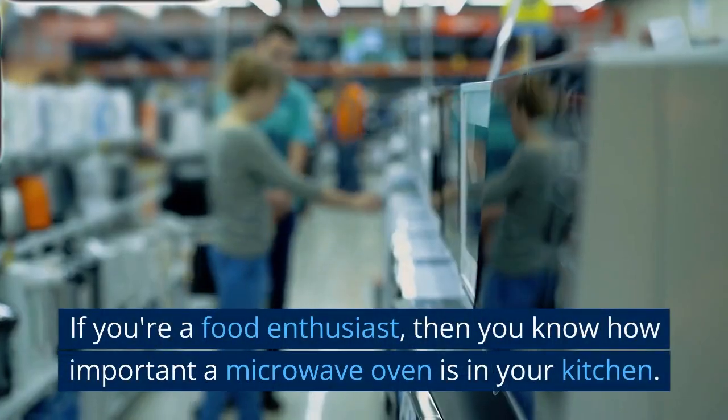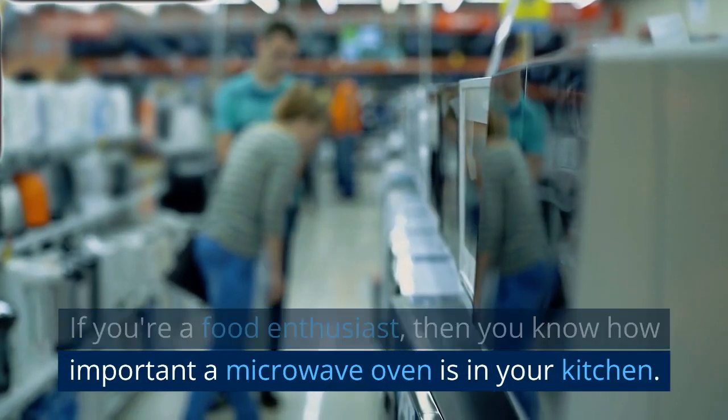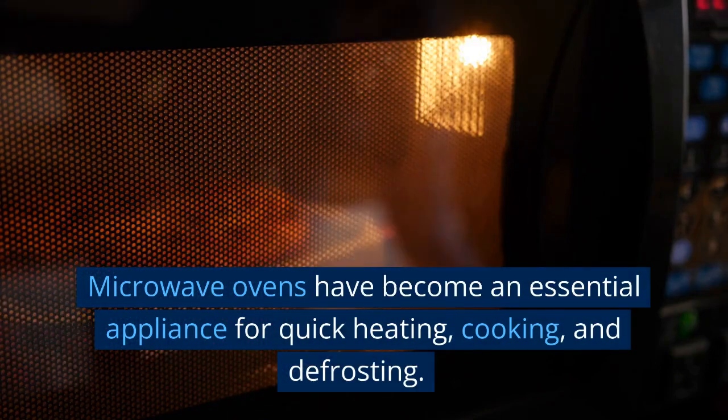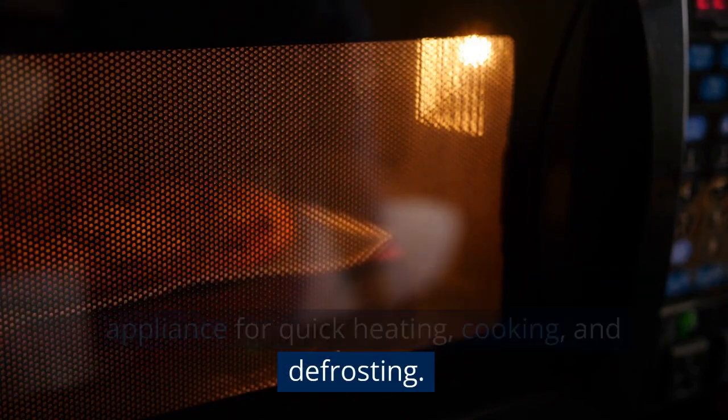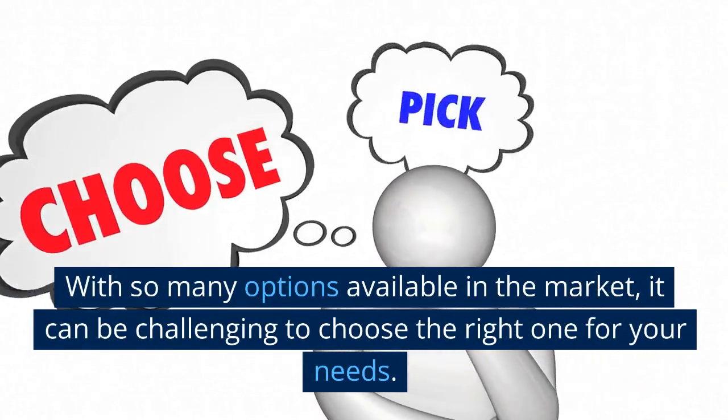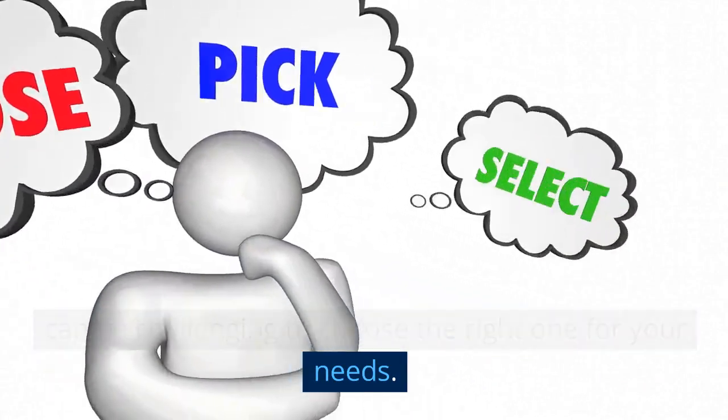If you're a food enthusiast, then you know how important a microwave oven is in your kitchen. Microwave ovens have become an essential appliance for quick heating, cooking, and defrosting. With so many options available in the market, it can be challenging to choose the right one for your needs.